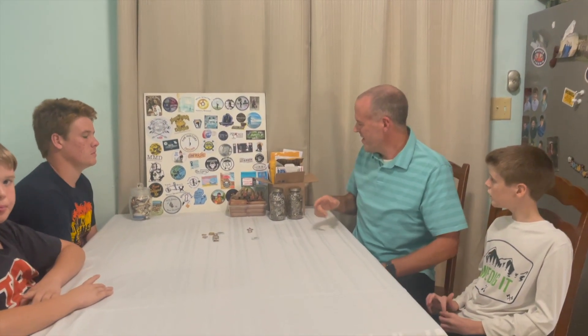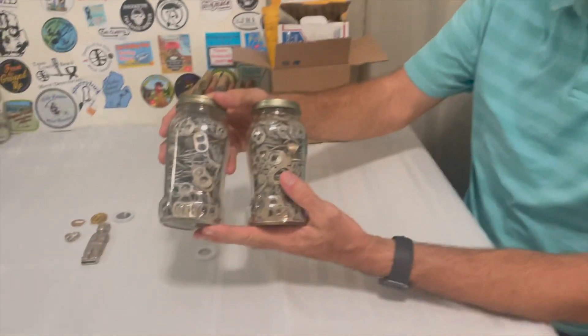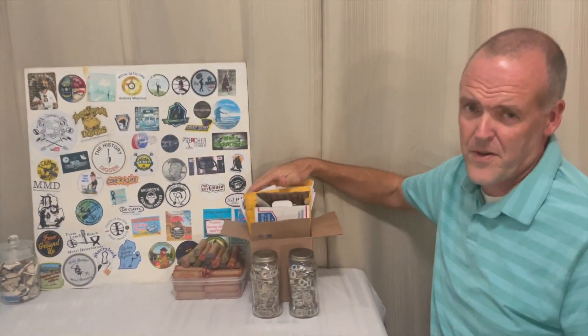To start off, this is something we started about March — two jars totally full of pull tabs. We thought we'd see how many we could dig up in a few months, and we really haven't added everything to it every time, but as we think about it, this is one of our favorite things about this hobby.